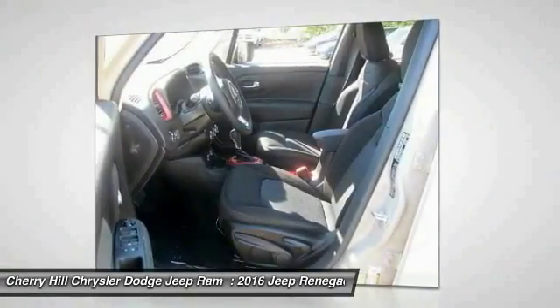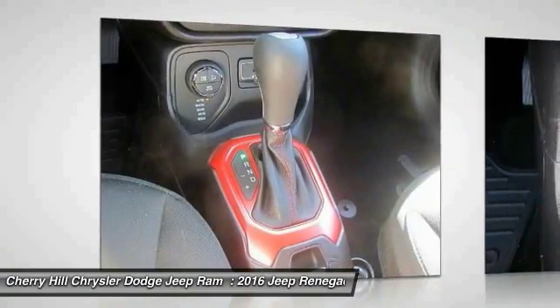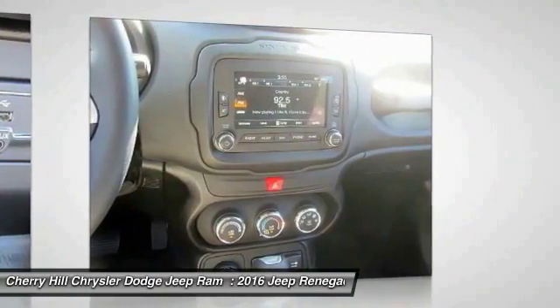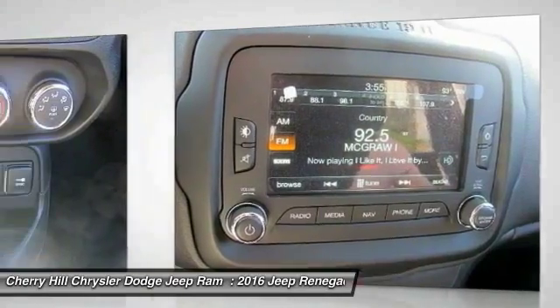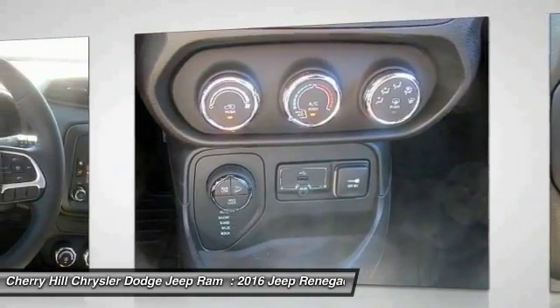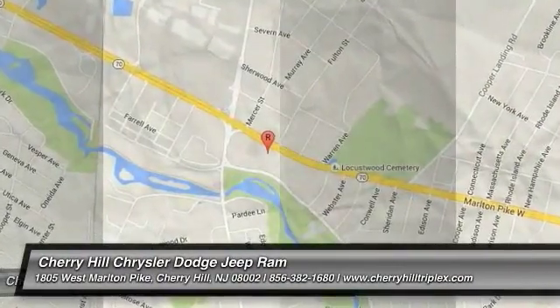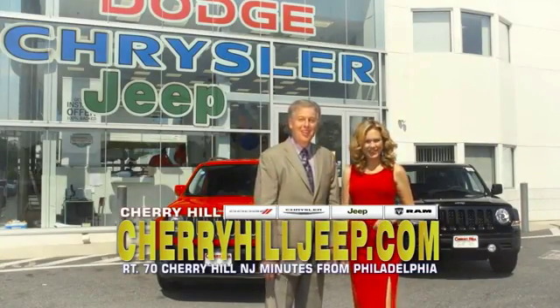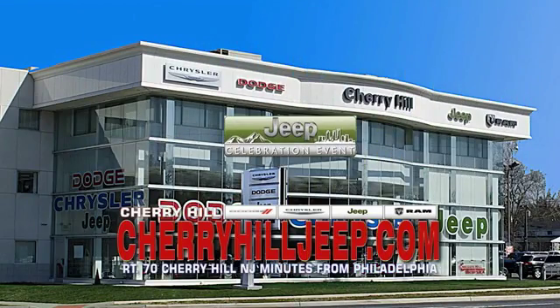If you like it online, you'll love it in your driveway. Take it for a spin today. We're located on Route 70, just minutes from Philadelphia. See our huge Jeep inventory online at CherryhillJeep.com.